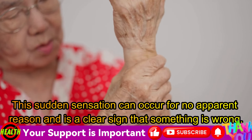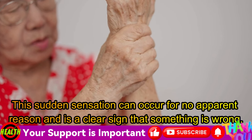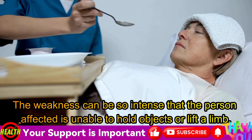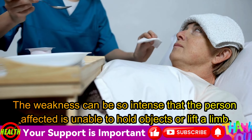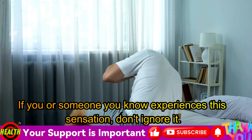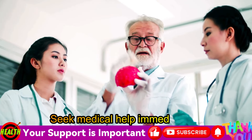This sudden sensation can occur for no apparent reason and is a clear sign that something is wrong. The weakness can be so intense that the person affected is unable to hold objects or lift a limb. If you or someone you know experiences this sensation, don't ignore it. Seek medical help immediately.